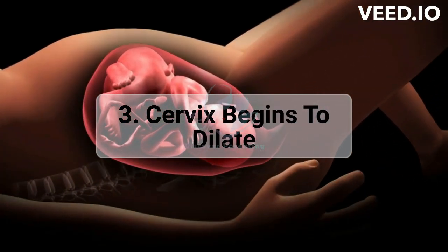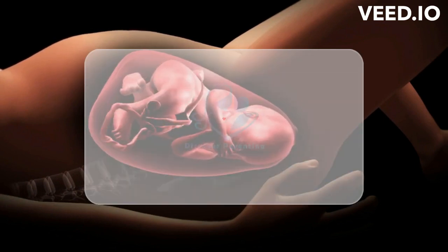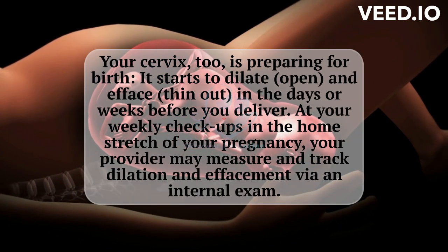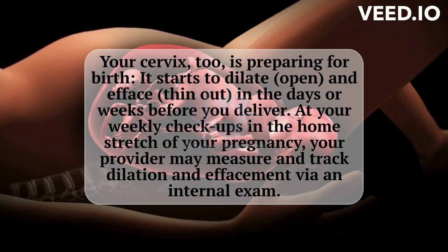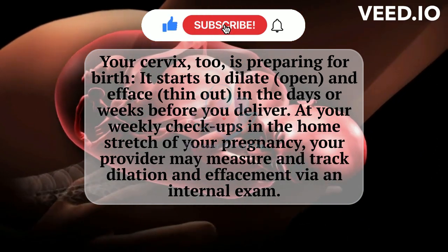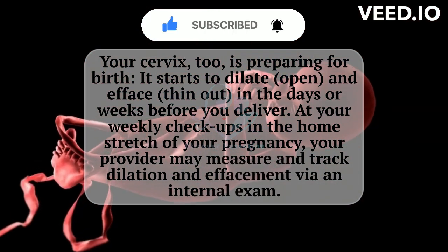3. Cervix Begins to Dilate. Your cervix, too, is preparing for birth. It starts to dilate, open, and efface, thin out, in the days or weeks before you deliver. At your weekly checkups in the home stretch of your pregnancy, your provider may measure and track dilation and effacement via an internal exam.